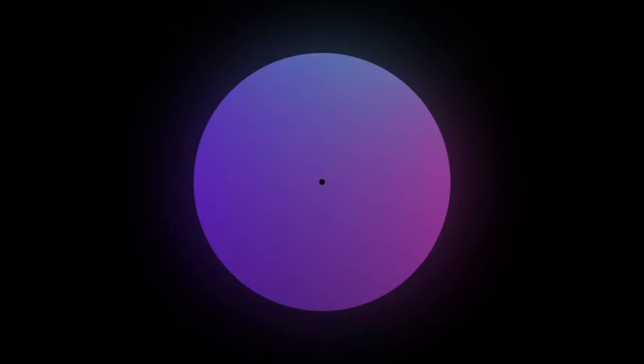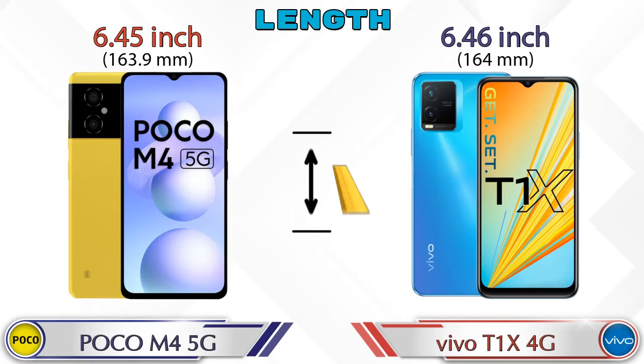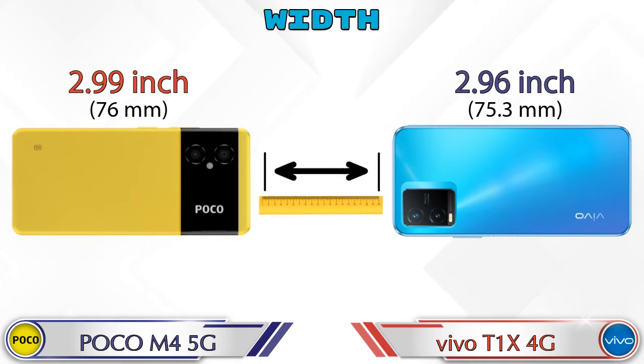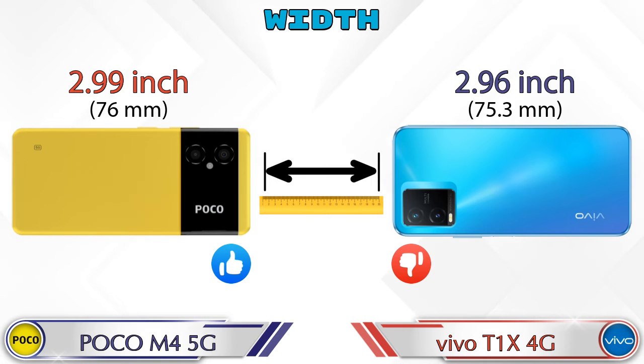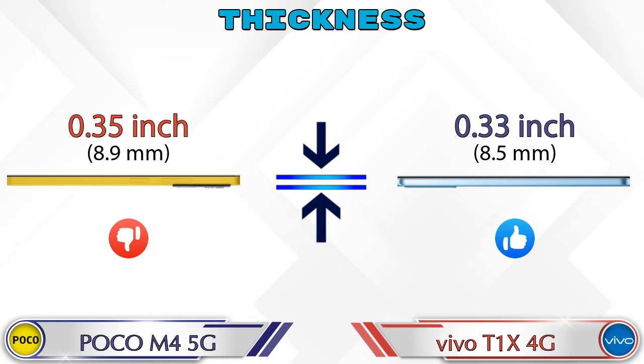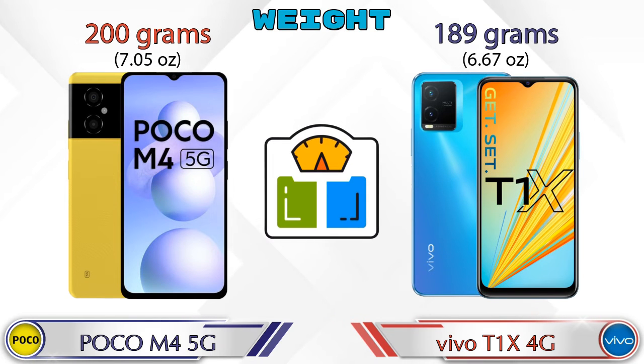Now we check the dimensions. Length: M4 5G is 6.45 inches and T1X 4G is 6.46 inches, which are almost the same. Width: M4 5G is 2.99 inches and T1X 4G is 2.96 inches, which is less than M4 5G. Thickness: M4 5G is 0.35 inches and T1X 4G is 0.33 inches. Weight: M4 5G is 200 grams and T1X 4G is 189 grams.